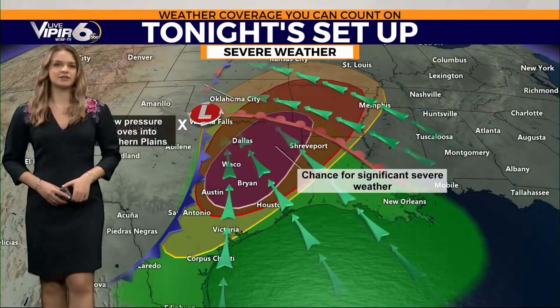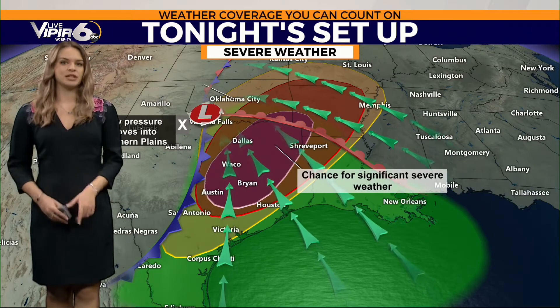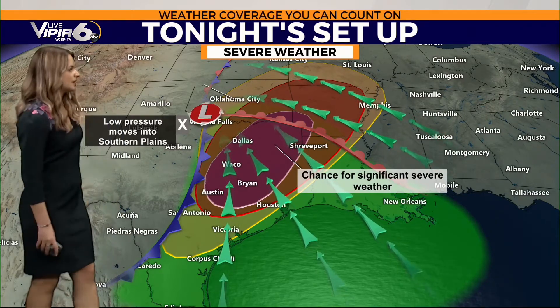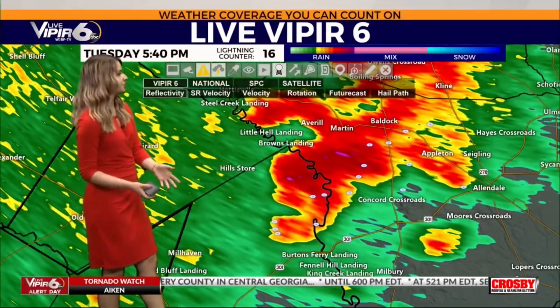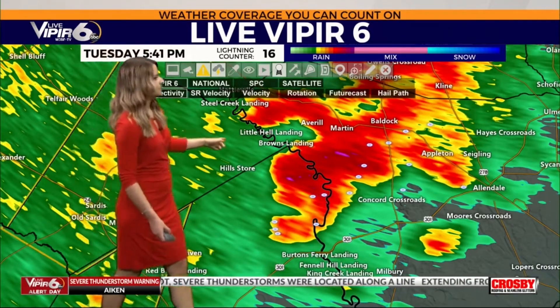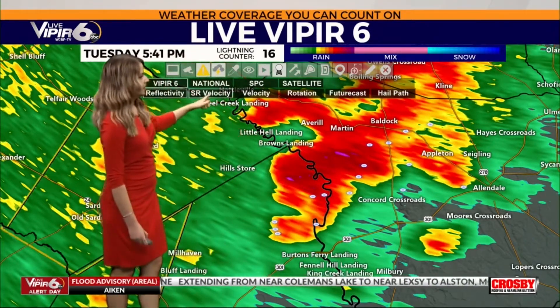That's where we have the highest chance of severe weather development — and we're talking significant severe weather, meaning large hail, very damaging winds, and several tornadoes possible, especially in this area of Texas. This is not in a tornado warning or even a severe thunderstorm warning, but I would go ahead and treat this as if it is a tornado warning. We're starting to see that hook, which does give the potential for a tornado.